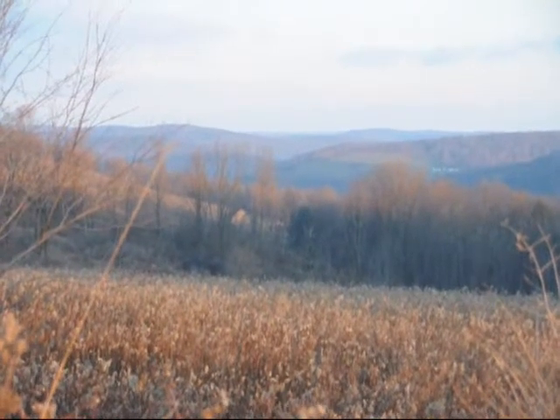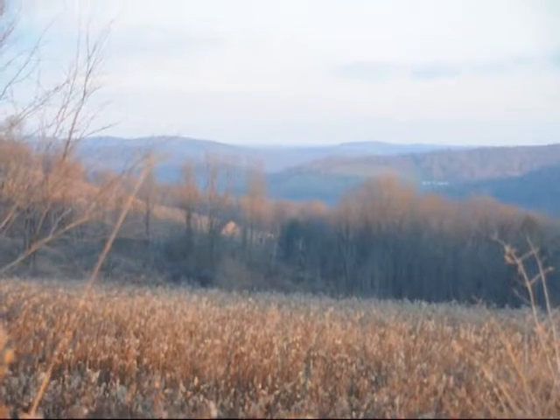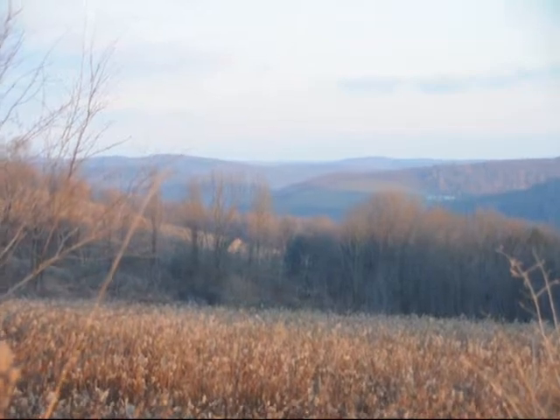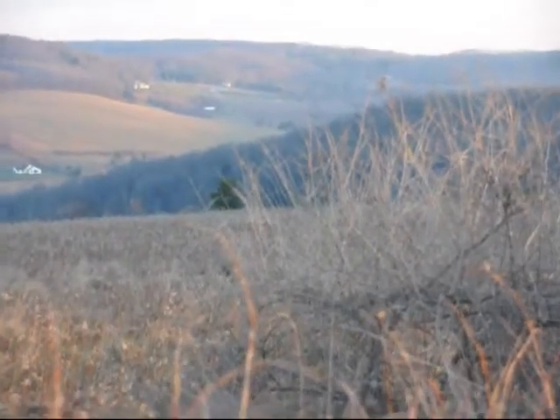The barn down in the valley there is the barn on our Gillett Road Farm. This farm goes all the way down to the far hedgerow on the horizon, with a lot of really nice deer country in here.